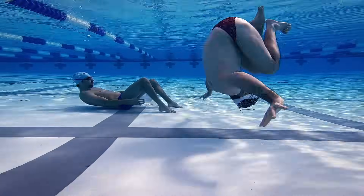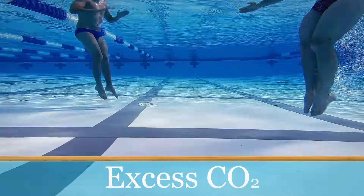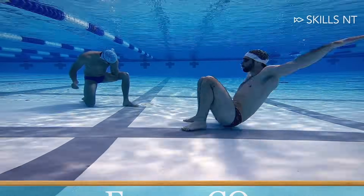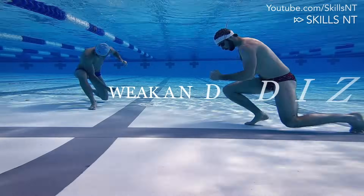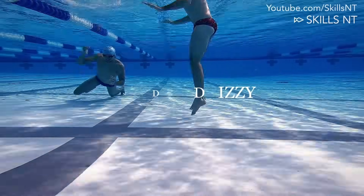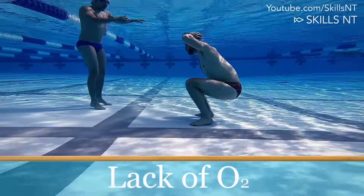The main reason why you feel the urge to breathe is because there is an excess of carbon dioxide in your lungs and blood. This is why you feel weak and sometimes dizzy after you hold your breath for a long time. The other reason is lack of oxygen.